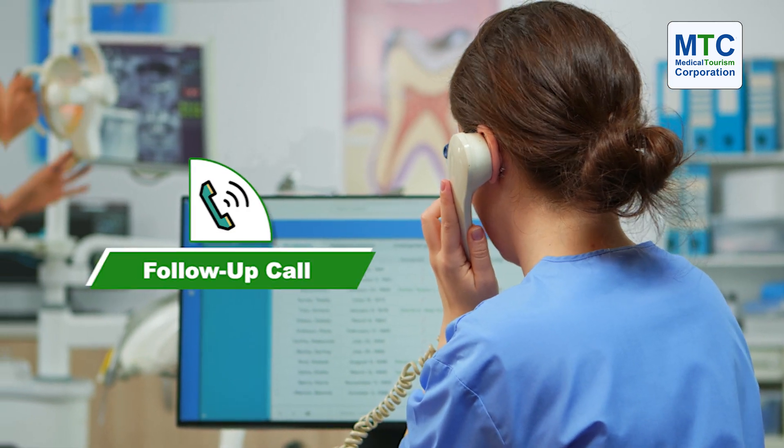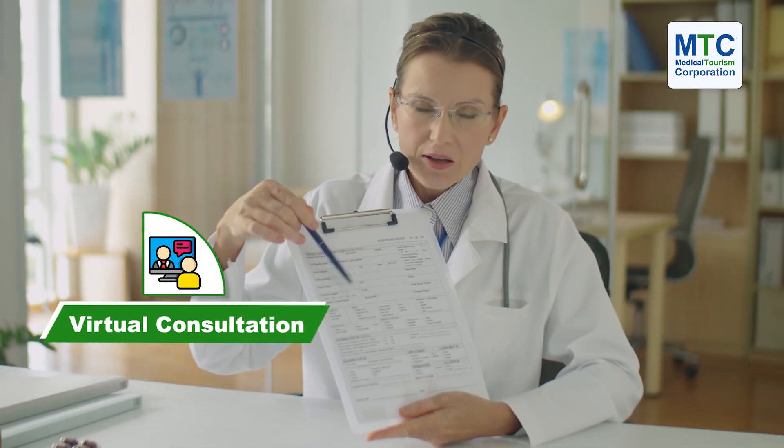After we send patients their plans, we call them to follow up in case they have any questions or if there's any part of the plan they didn't understand. If necessary, we also set up an online consultation appointment where they can actually talk to the dentists. We use WhatsApp, FaceTime, Zoom, or Google Meet — whichever is convenient for the patient.